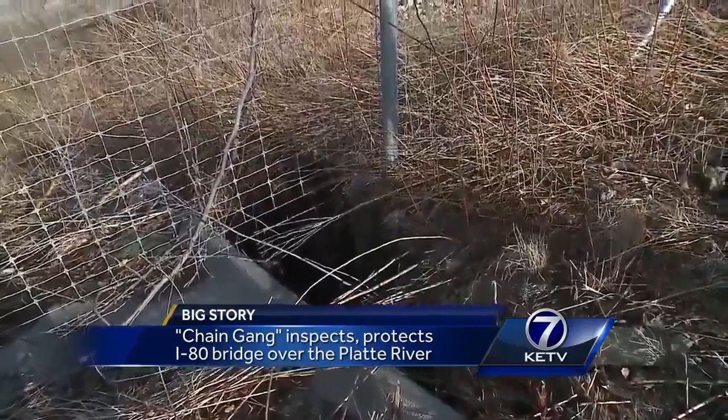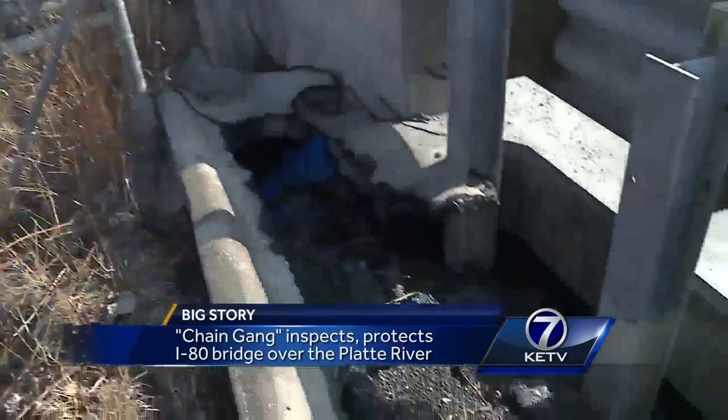They found some erosion concerns at the ends of the bridges, but very few problems on the bridges. That's good — that means the bridges are a little better than I might have thought.